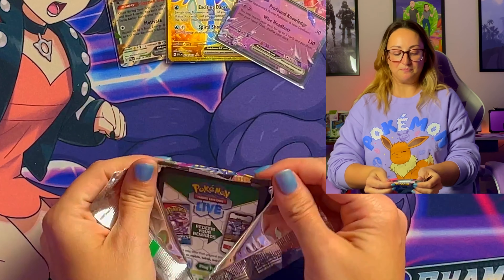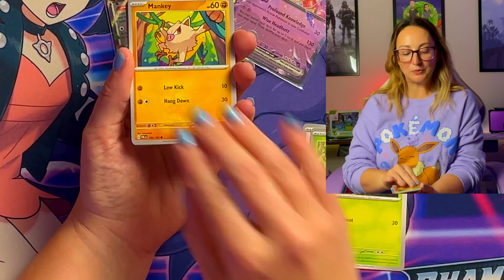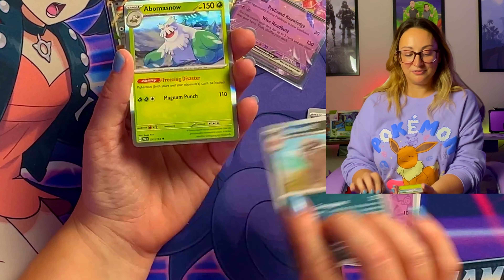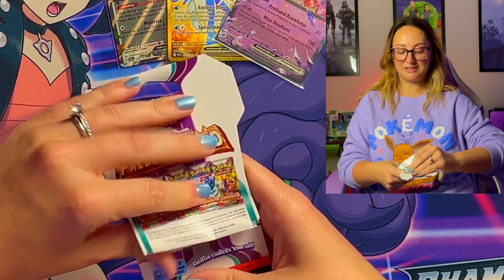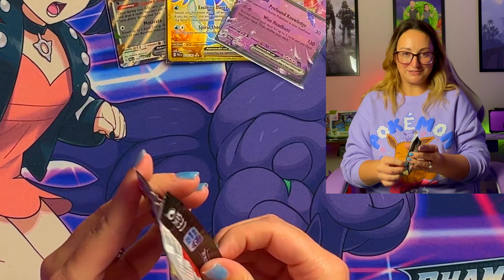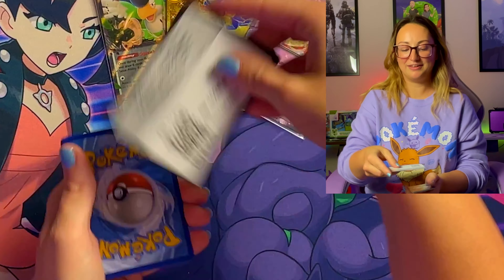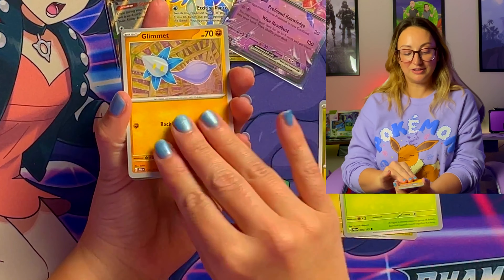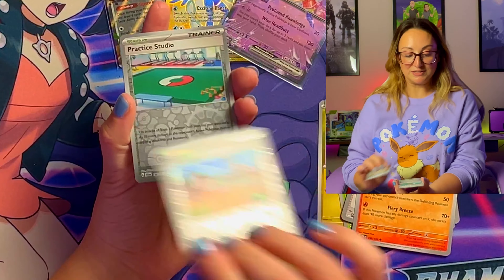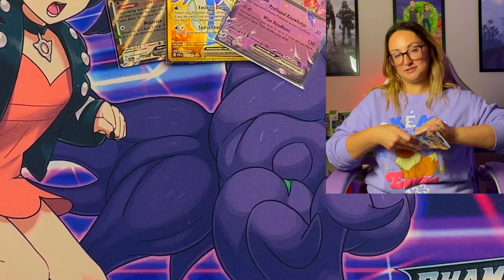I might play again as Quaquaval — I honestly think that would be a lot of fun. Second sleeved booster: Wingleull, Pineco, Mankey, Tinkatink, Faulkner, Swiper, Pyroar, Mismagius, Mabostiff, and Abomasnow, with a Skeledurge on the promo. Third sleeved booster: Noibat, Comfey, Glimmet, Frigibax, Arctibax, Giacomo, Talonflame, Artisan, Practice Studio, and a holo Baxcalibur. So far these sleeve boosters are hit or miss — hopefully one of them will have a hit.